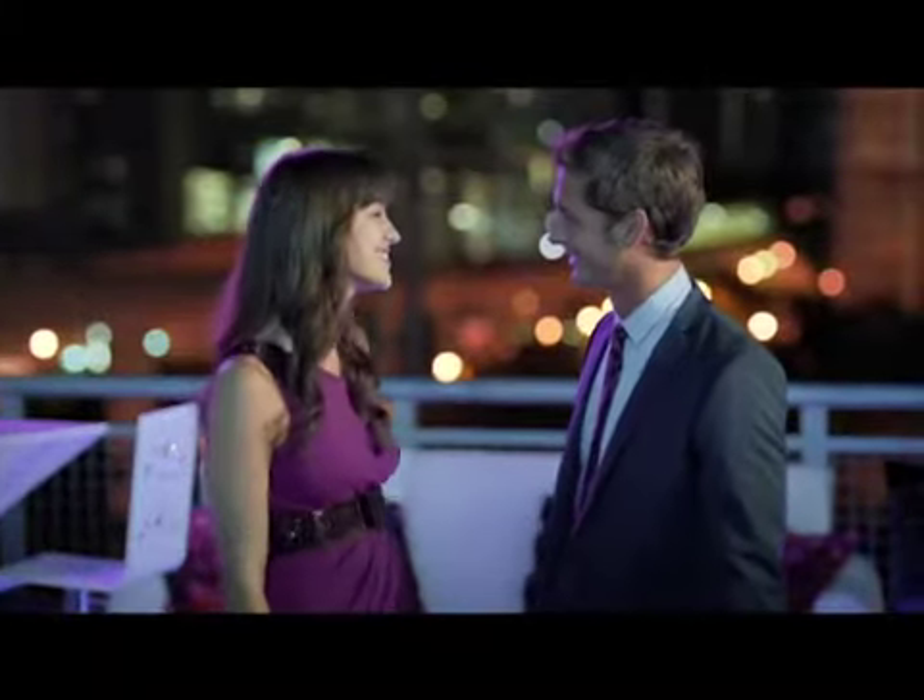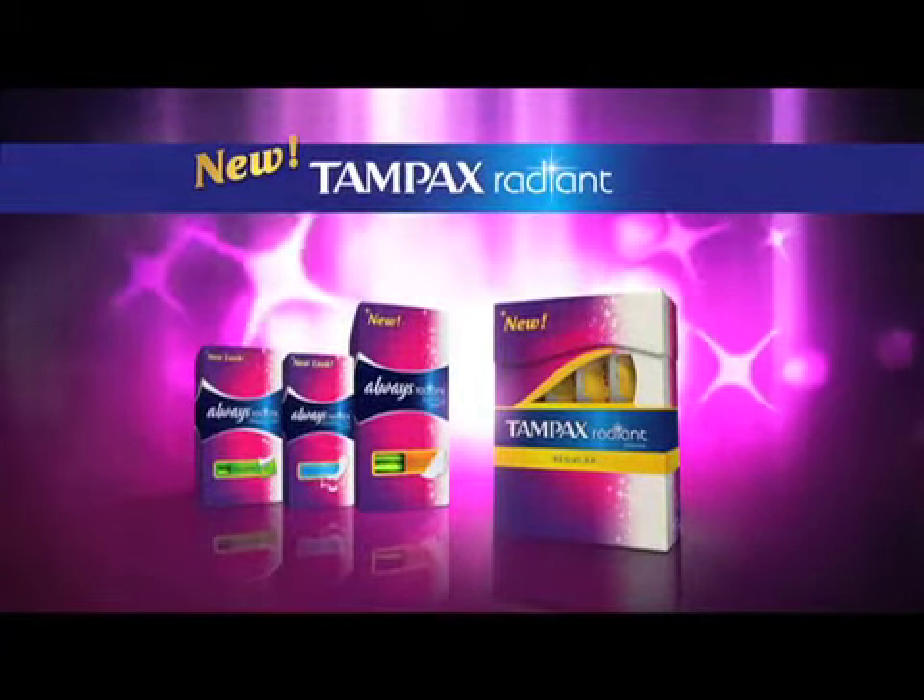Hi. Totally new, awesomely invisible Tampax Radiant. Check out the whole Radiant collection.